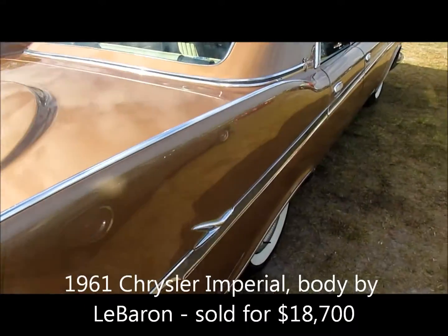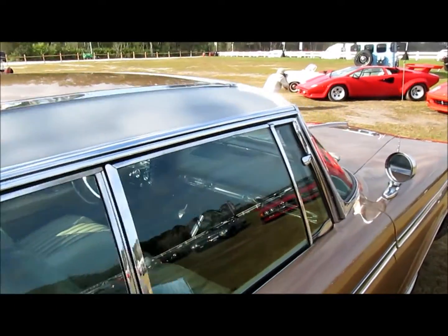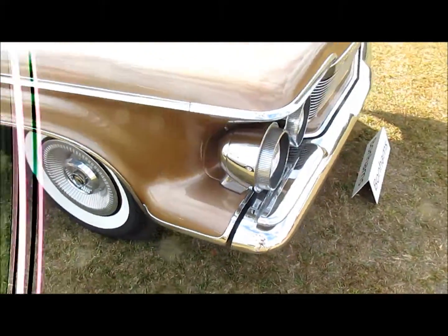Fins were certainly part of the American design icon for this 1961 Chrysler Imperial, but look at the other detailing on here — and certainly unusual stand-alone headlights.